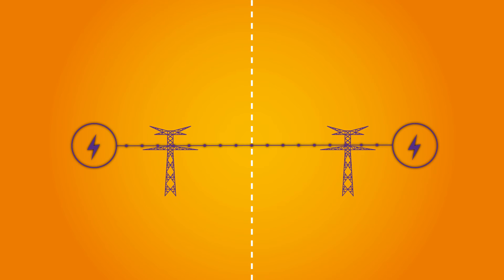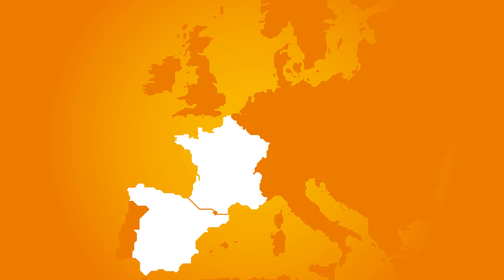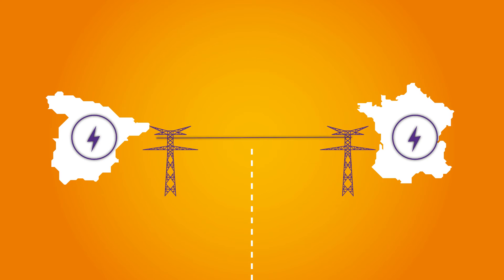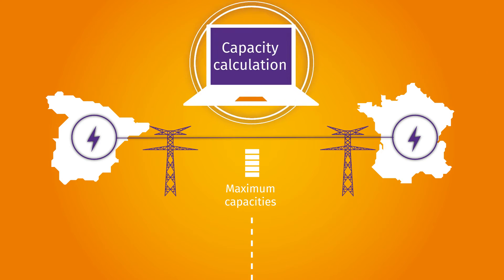Market Coupling matches the purchase offers of all these countries with the least expensive generation units across the entire area. This pooling of generation units is nevertheless limited to the import and export capacities at each border. The way these capacities are calculated is essential in allowing a maximum of exchanges while ensuring the safety of the grid. On the border between France and Spain, RTE sets the maximum import and export capacities between the two countries according to assumptions of use of the lines of the French electricity network.